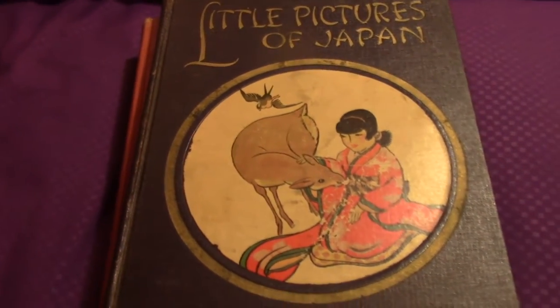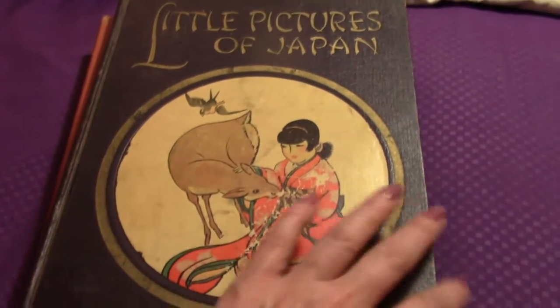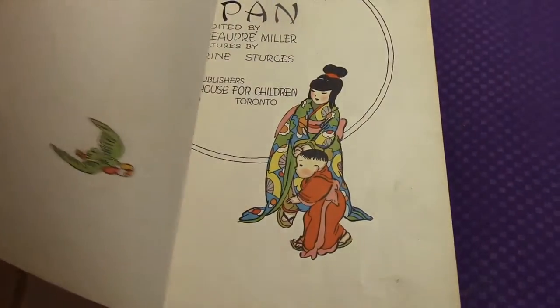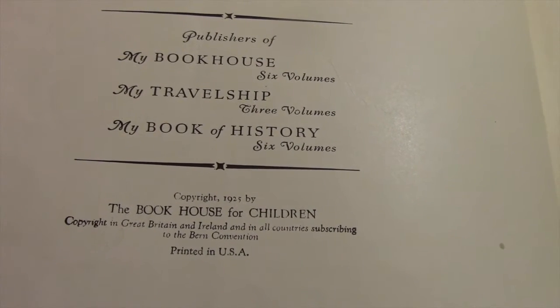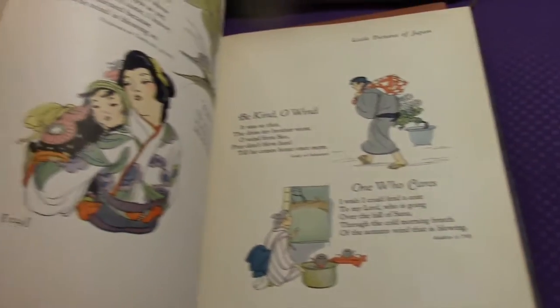The next three are part of a series called 'My Travel Ship,' all from the 1920s — I believe 1925, 1926, and 1927 in order. This first one is 'Little Pictures of Japan.' Let me turn it to the copyright page and flip through to show some of the images.